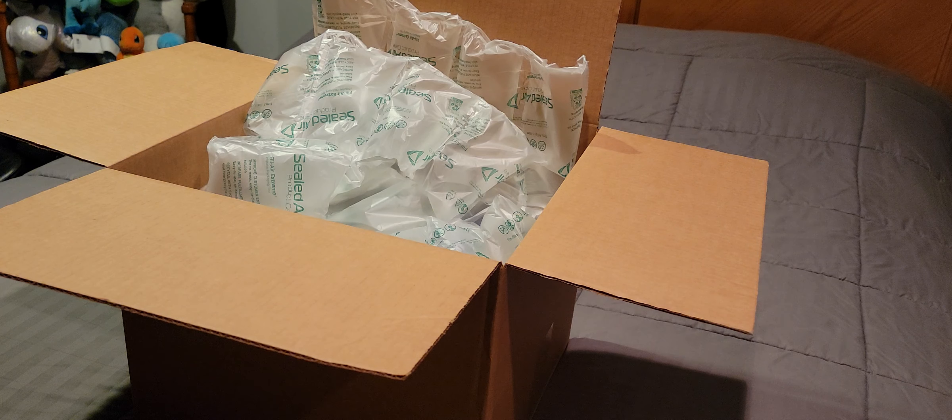Today guys, I got a shipment in the mail from Bulk Reef Supply, so I just wanted to show you some of the things that I am getting to add to the tank. Small disclaimer: my son is in the background playing, so I apologize if you hear him and the noise in the background. Alright, let's go ahead and dive in.